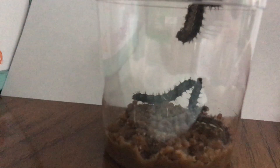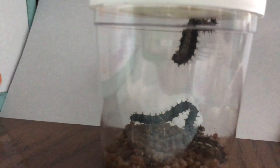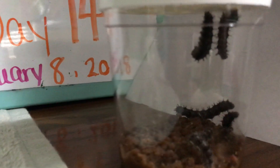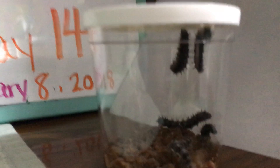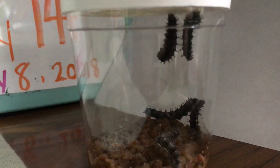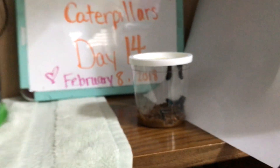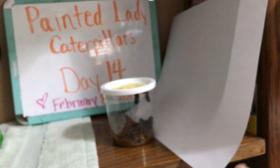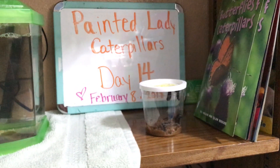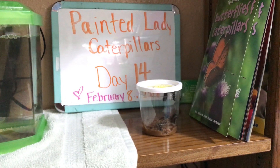I can't move the cup or add any light to it at this point because that could affect their cocooning, so I won't do that. But we have one definitely in a J shape, and that's what they do right before they cocoon. We will hope to give you more later today or tomorrow — if they start to cocoon, we'll definitely take a video of that and add it as well. So that's day 14 with our Painted Lady Caterpillars.